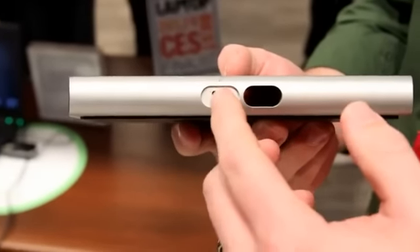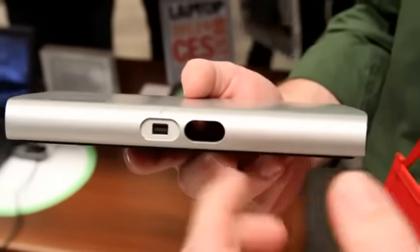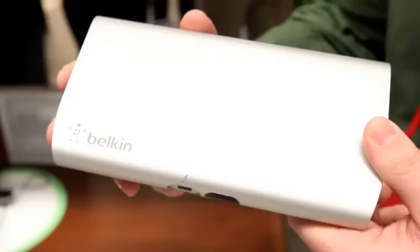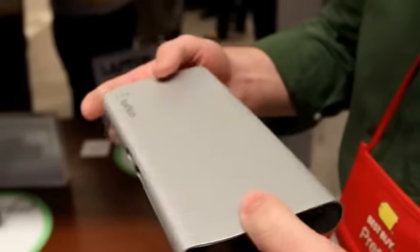Just around the front, there's a Thunderbolt port. There's a little router channel here so you can run your cable in and hide the cable real neat and clean. Overall, the design fits nicely in with your Apple products — MacBook Air, MacBook Pro.